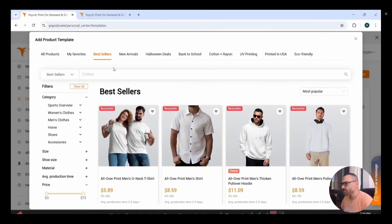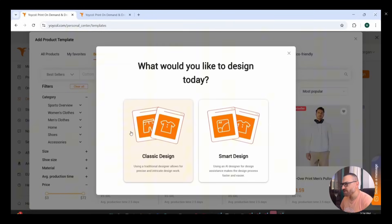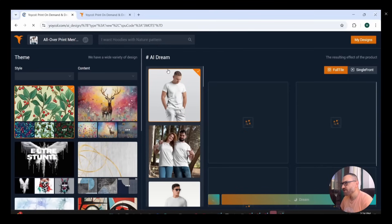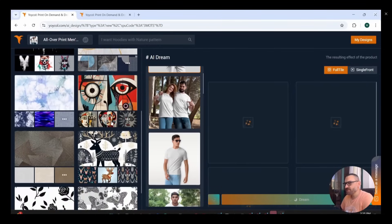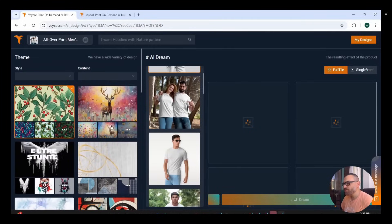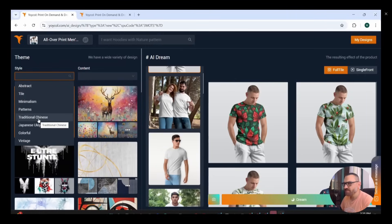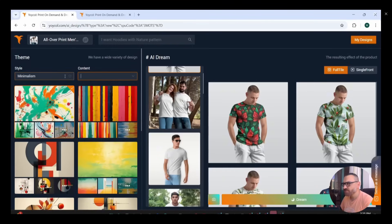If you hover over any product image, you can see some sample designs placed on it to see how it looks. Let's choose this t-shirt — you can choose between the classic design and the smart design. The smart design uses an AI designer. Pressing the AI design button takes you to a menu showing what's called the AI Dream on the right side, and styles with sample designs on the left. The left menu shows styles like abstract, tile, minimalist, traditional Chinese, and many others.